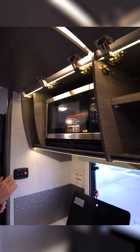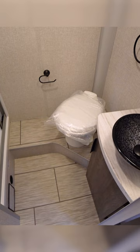The TV is going to be on a swivel mount so you can watch it from the dinette. You're going to have a nice big bathroom with a porcelain toilet.